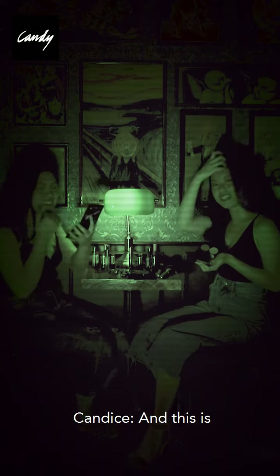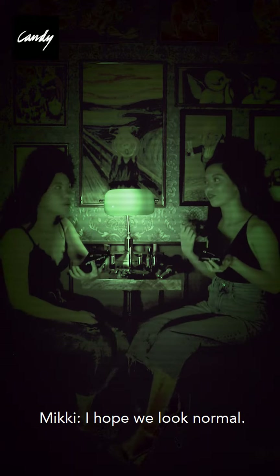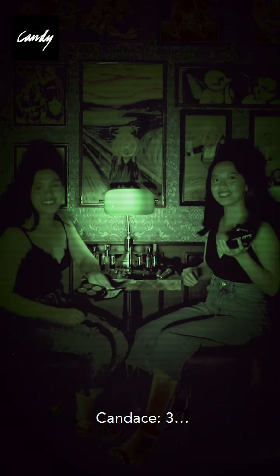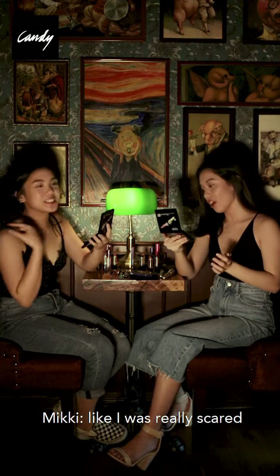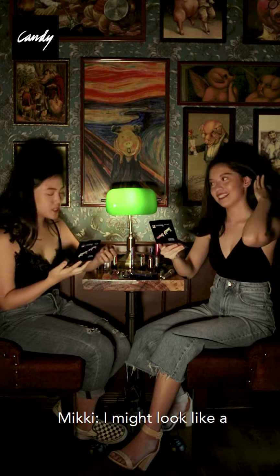We're done. This is the finished look. I hope you look normal. Three, two, one. It's actually not so bad. Like I was really scared I'd end up looking like a crazy person.